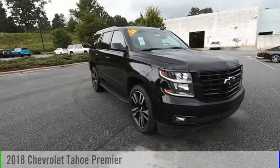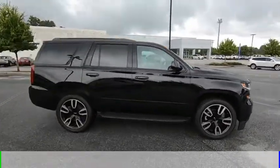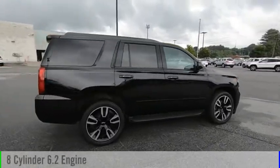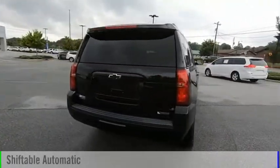Stop by and take a look at the 2018 Tahoe. This vehicle is powered by a four-wheel drive, eight-cylinder, 6.2-liter engine, and comes with an automatic transmission.